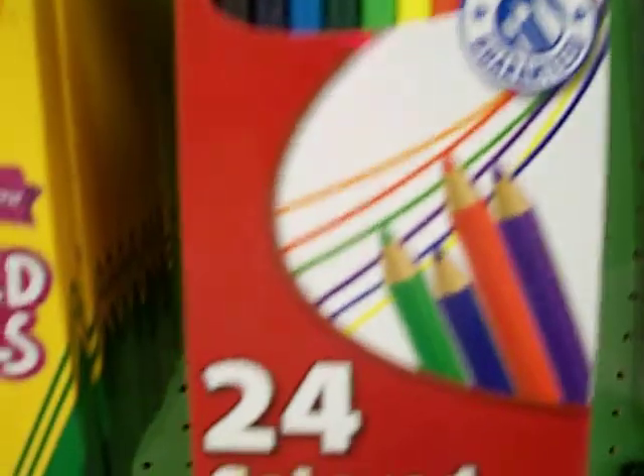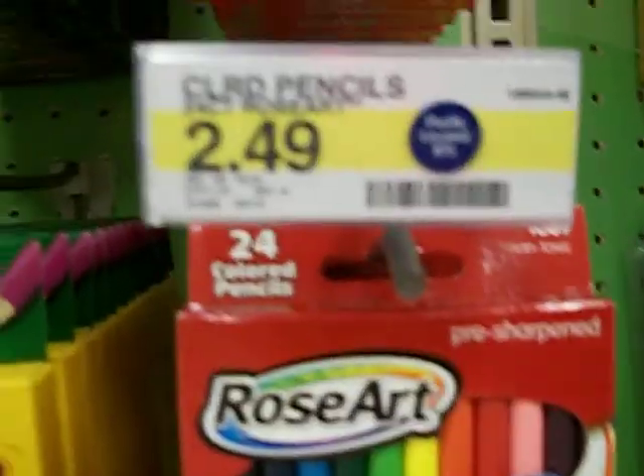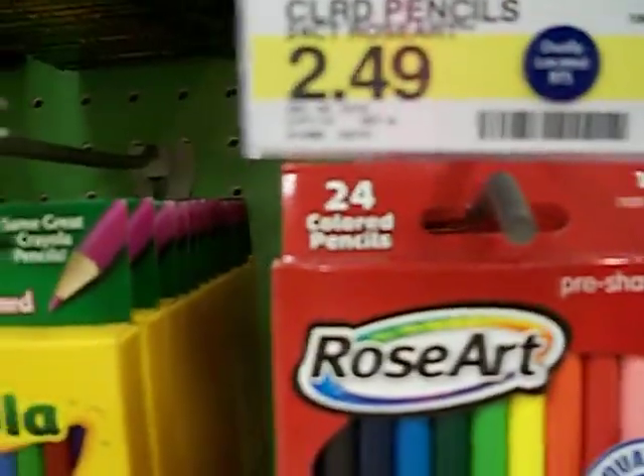Let's scoop down here. They have the colored pencils but they are two dollars and 49 cents, so that would be a dollar 49 after the coupon.